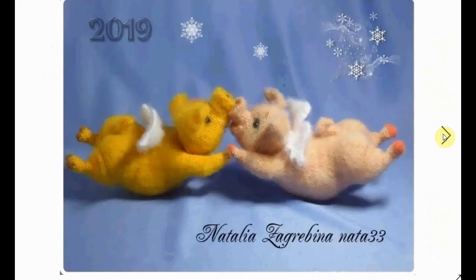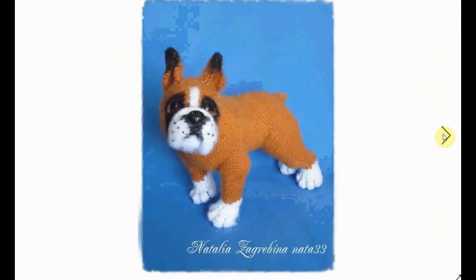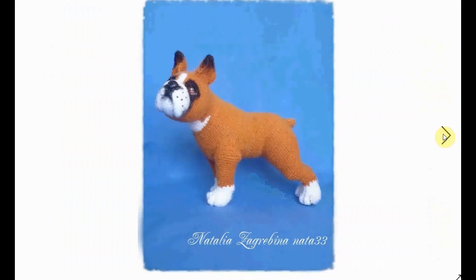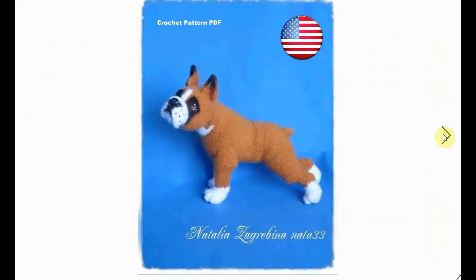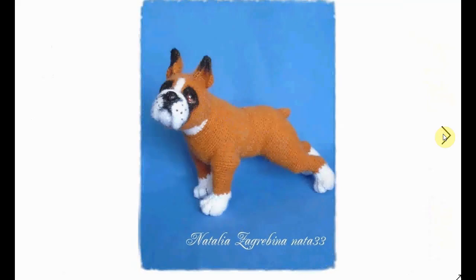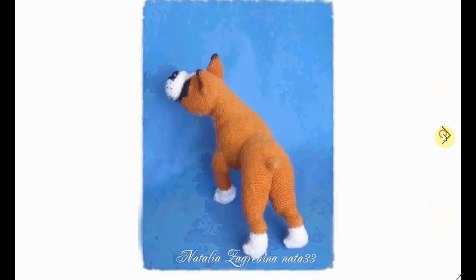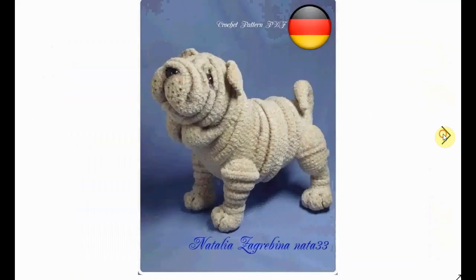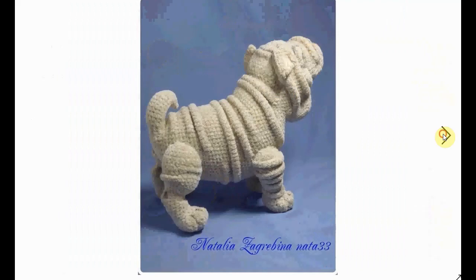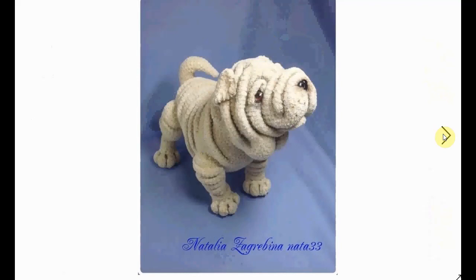Nice little hanger. There's some sort of a Christmas angel piggy — very cute. A little boxer, back to the dogs. They are full of character, these patterns. A little butt there, very cute. Lots of folds — she loves the dog breeds with lots of folds, and they are very very adorable.